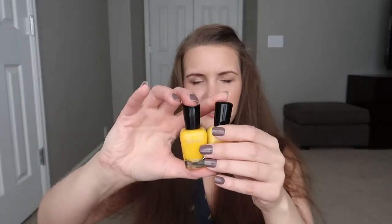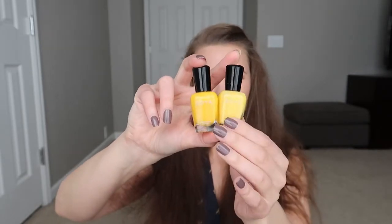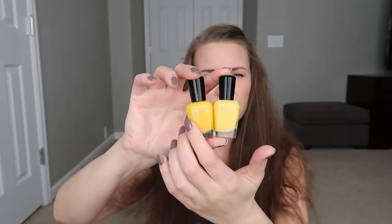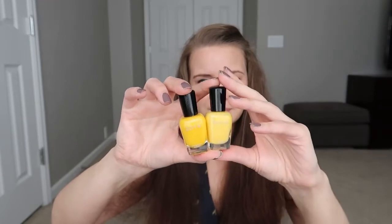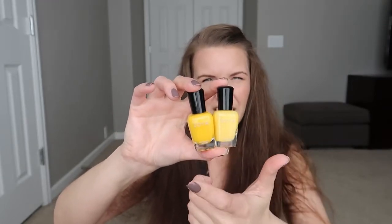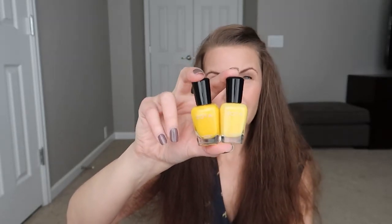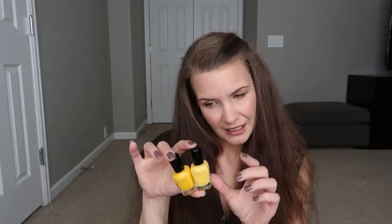I wanted to compare Pippa to Zoya Darcy. You can see Pippa is a little bit lighter yellow with more white in it, while Darcy is a little bit darker and more warm toned. I actually prefer the formula on Darcy, and I think that warmer yellow looks a little bit better on me. When I get BEE, which will be an even lighter yellow, I think that will make a really cool ombre manicure as well.